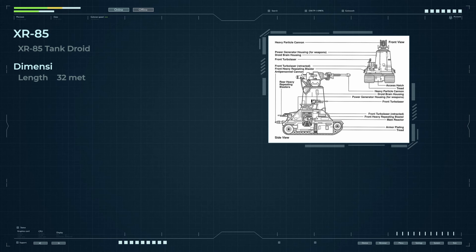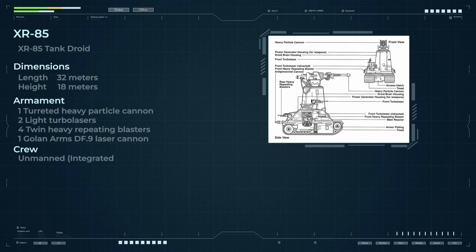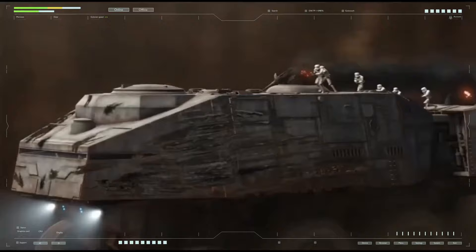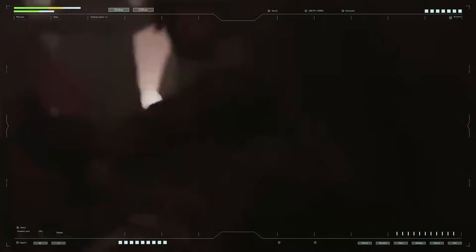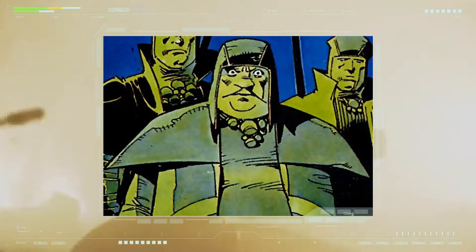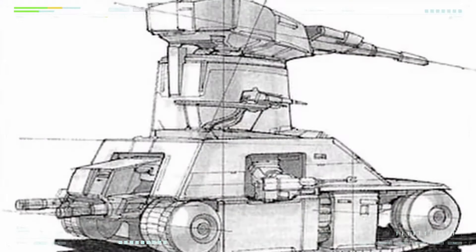The Empire of Palpatine's time had virtually unlimited manpower and did not need battle droids, but by the time the Emperor returned — 10 years after the Battle of Yavin — the situation was different. Imperial fragments felt a catastrophic shortage of trained personnel. While establishing military equipment production was not difficult for the reborn Emperor's industry, finding trained tank crews was nearly impossible. In this situation, using droids became necessary, and engineer Umak Leth's creations finally received a start in life.